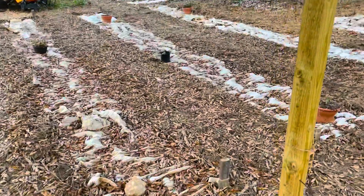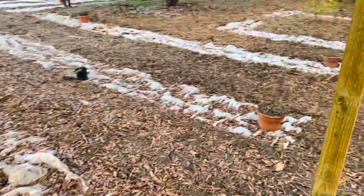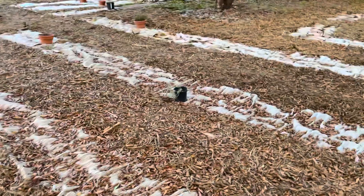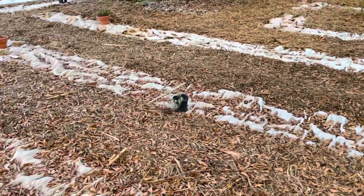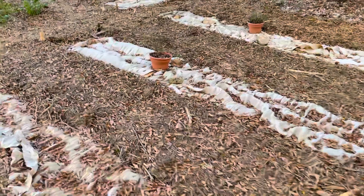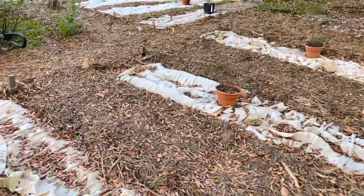As we come around the front here, this is the shaded area of our yard and of the farm. So in these beds, we're going to be doing things like herbs. We're also going to be doing kales, lettuces, leafy greens.